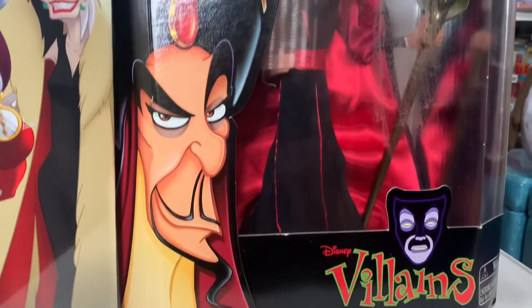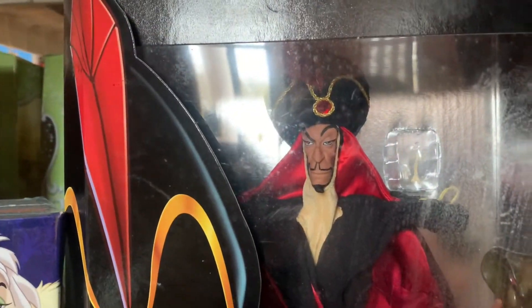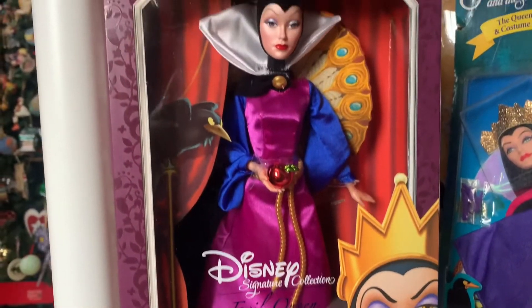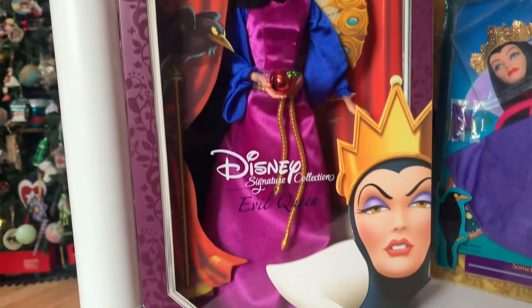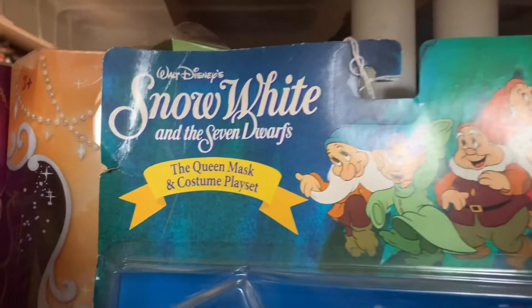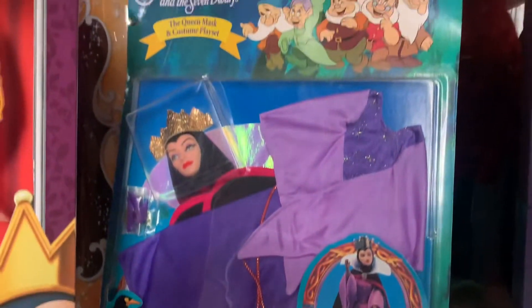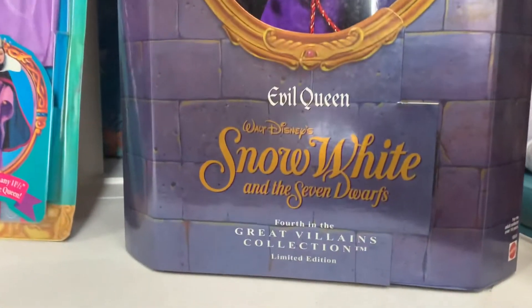And then we have our Jafar doll, still in the box, and he's worth a whopping $150 — I was glad to see that. And then on the very far back row of our second shelf, we have this Disney signature collection of the Evil Queen doll, she's worth $60, very pretty, very colorful. Then we have this Snow White Evil Queen mask and costume playset, and that's worth about $27. And then we have our Evil Queen from the Great Villains collection, and she's worth $85.